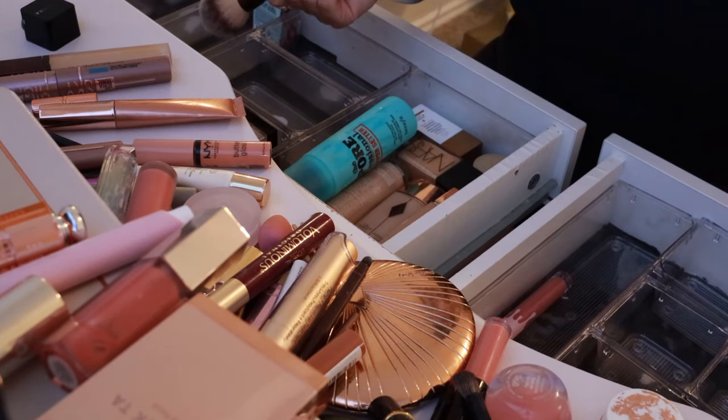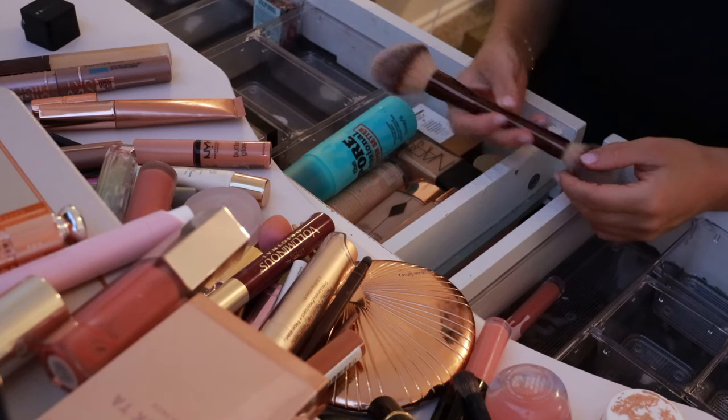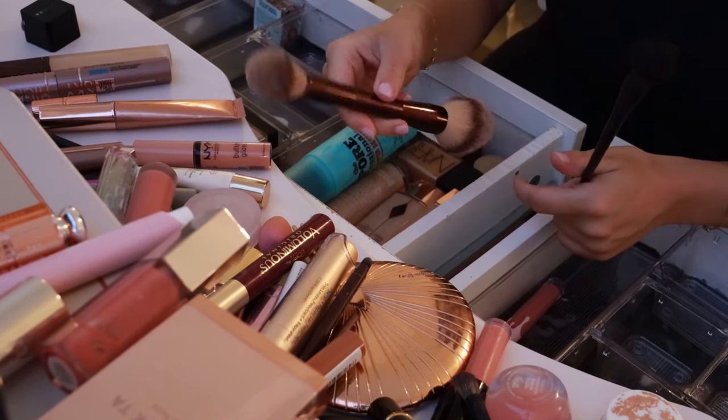Brushes — where do my brushes go? Maybe brushes down here. I have this Hourglass powder brush — it's a must. It's amazing; I use this for bronzer, for powder and blush, blending out face powder and blush. This little Morphe brush is also really good. I think these are both going to go in my everyday makeup bag because I use them every single day — powder bronzer, cream bronzer. I love the dual-ended; it's just easier to travel with.